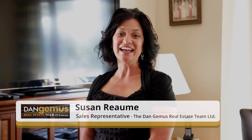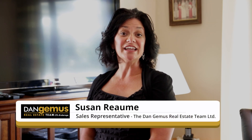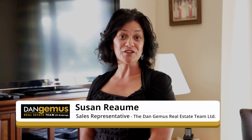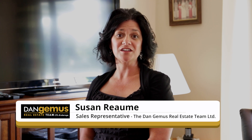There we have it. That was 70 Balaclava Street South in Amherstburg. If you'd like to see this home in person, please don't hesitate to get in touch. All of our information can be found on the following screens. We also offer free home market evaluations if you're looking to sell.